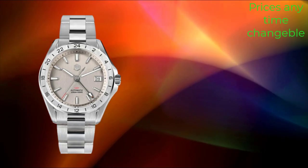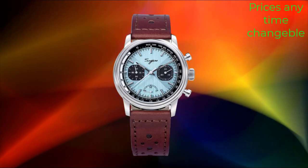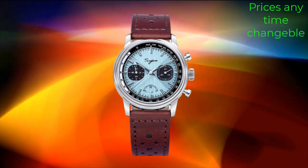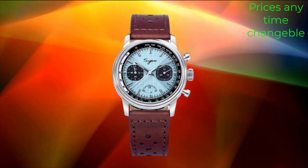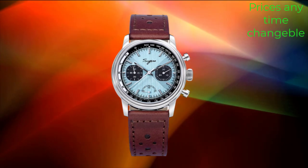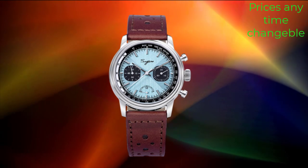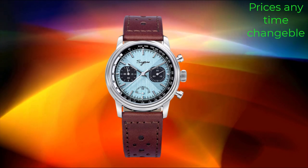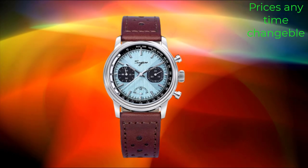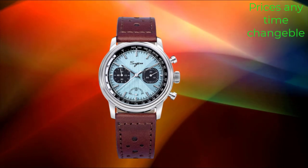With its pilot-inspired design, including bold numerals and luminous hands, the watch offers excellent legibility in all lighting conditions, ideal for aviators and enthusiasts alike. The Racing V2 model features a sleek and sophisticated design, with a stainless steel case and a comfortable leather strap. The combination of polished and brushed finishes adds visual interest and enhances the watch's overall aesthetic appeal.